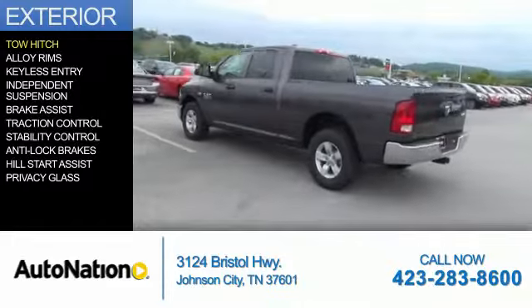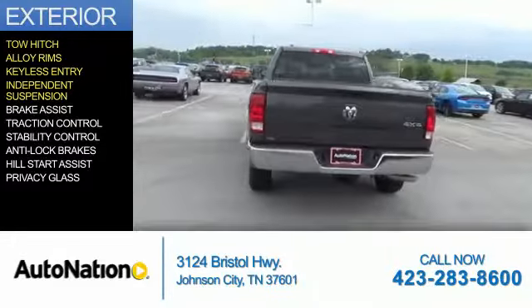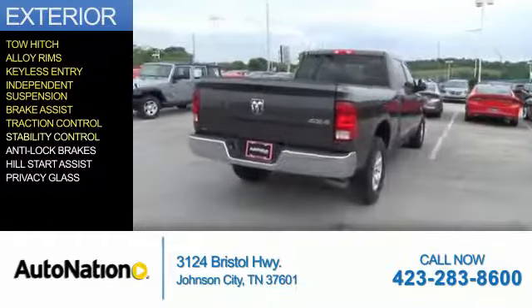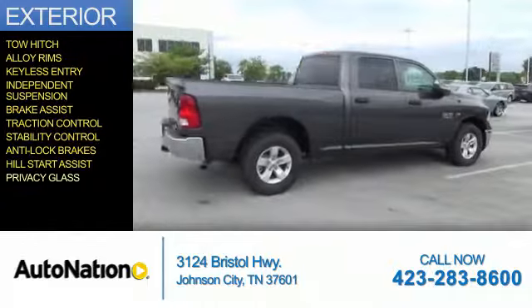The features include tow hitch, alloy rims, keyless entry, independent suspension, brake assist, traction control, stability control, anti-lock brakes, hill start assist, and privacy glass.